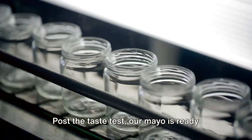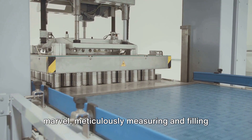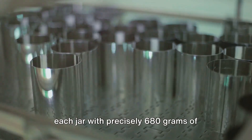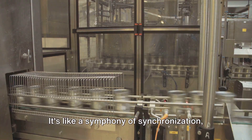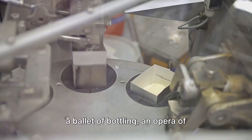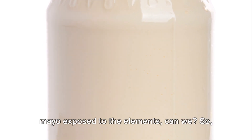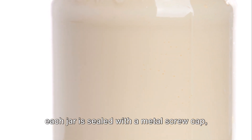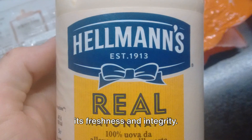Post the taste test, our mayo is ready for bottling. Picture a filling machine — a mechanical marvel — meticulously measuring and filling each jar with precisely 680 grams of creamy deliciousness. It's like a symphony of synchronization, a ballet of bottling, an opera of organization. Each jar is then sealed with a metal screw cap — a knight's helmet for our mayo — preserving its freshness and integrity.